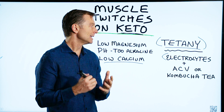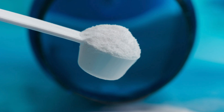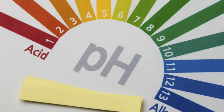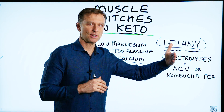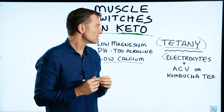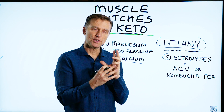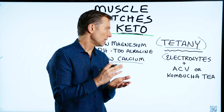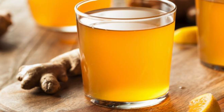Basically, it's either a lack of certain electrolytes, or it's a pH problem. When the pH becomes too far one direction — in this situation we're talking about too alkaline — calcium can start building up on the nerve and affect the impulses. That's why adding apple cider vinegar or kombucha tea, which are acidifiers, will usually help this condition.